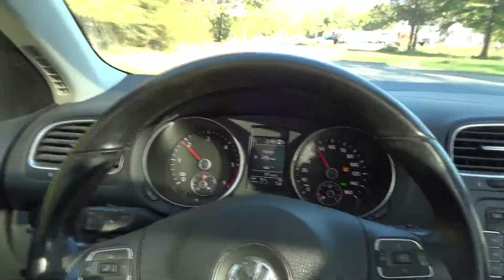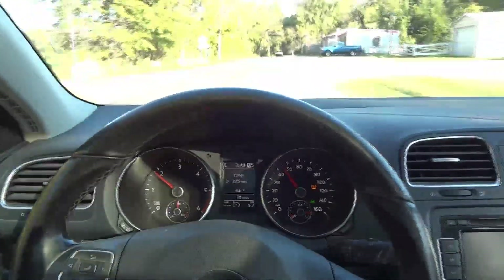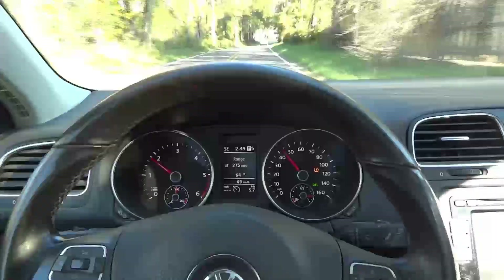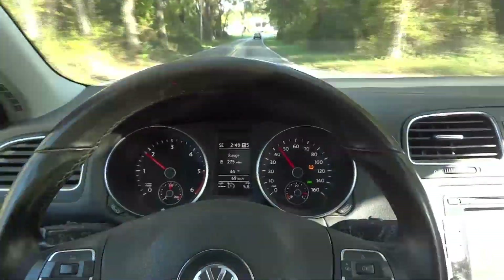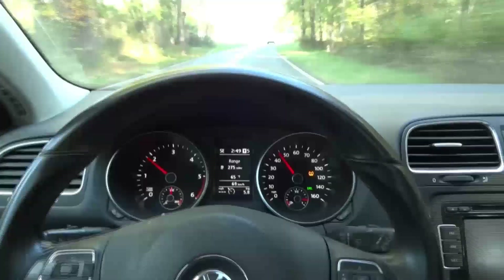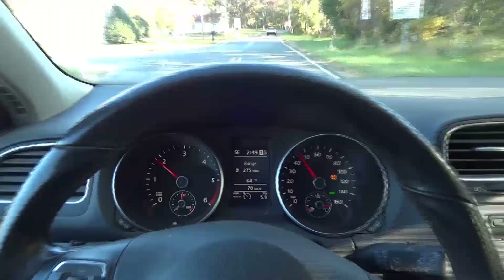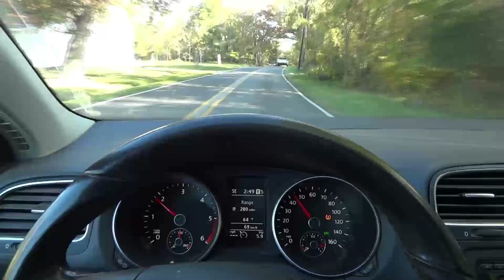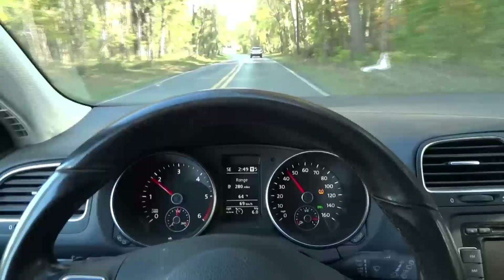I'm going to keep driving — this is fixed. I'm going to give the vehicle back to the customer and explain that there could potentially be a trouble code about the turbo that comes back. But since the vehicle drives well and that code is not back, I'm not going to worry about it. Once I get back to the shop, I'll bring you guys back up so we can wrap up this video.